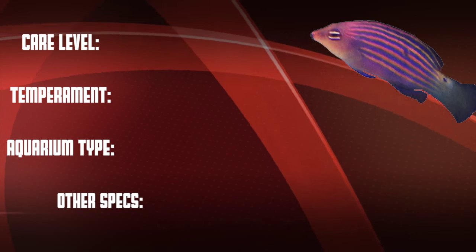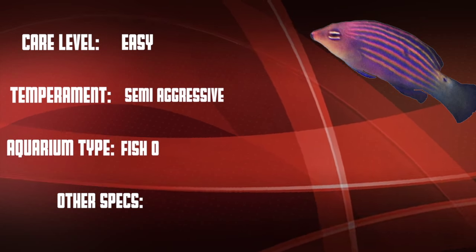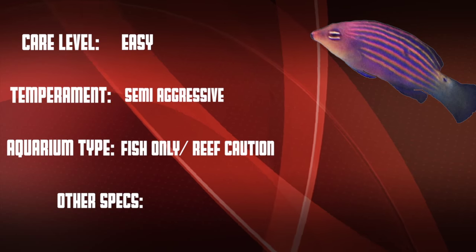The recommended tank size is 30 gallons. This is an easy care level fish that can be semi-aggressive. They work great in fish-only systems and in reefs with a little bit of caution.